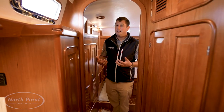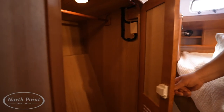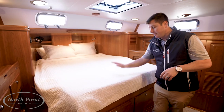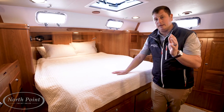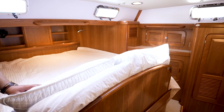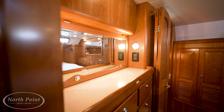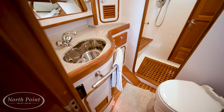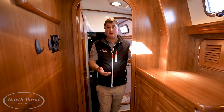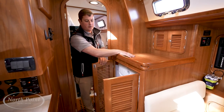Making our way aft into the full-beam master stateroom, there are port and starboard hanging lockers and great storage throughout. The highlight is a king-size berth with a headboard that flips up underfoot, so you can choose to sleep with your heads forward if you prefer, making the space feel more open and airy. There's a vanity centerline on the port side that also provides access to the Northern Lights generator. The ensuite head is comfortable with a nice vanity and shower. Forward of the ensuite head is the washer/dryer and a utility space for laundry and linens.